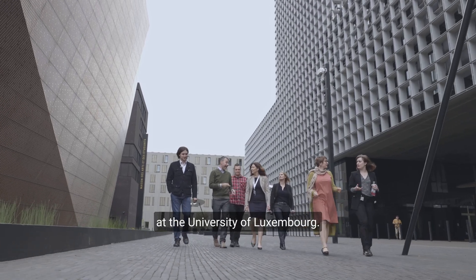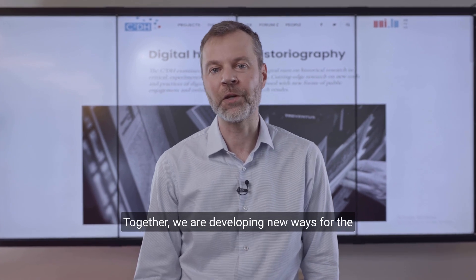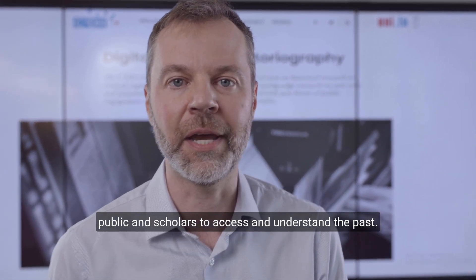I'm Sean Tacketts, a professor of digital history at the University of Luxembourg. I lead teams of software developers and researchers. Together we are developing new ways for the public and scholars to access and understand the past.